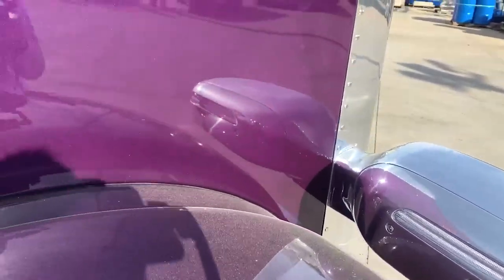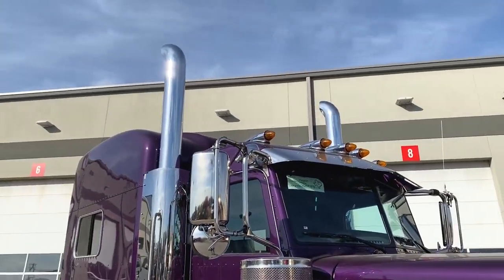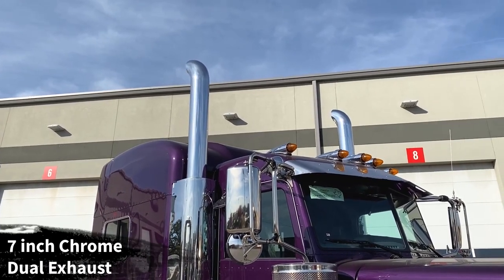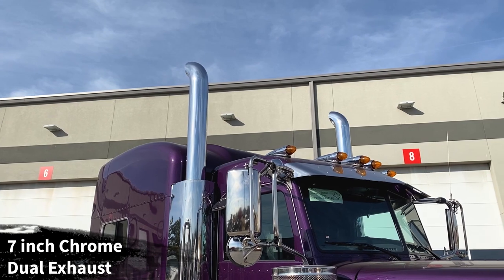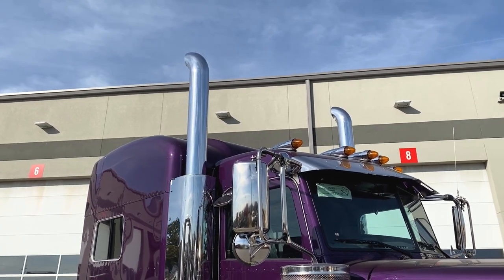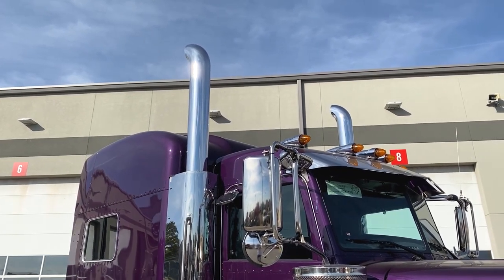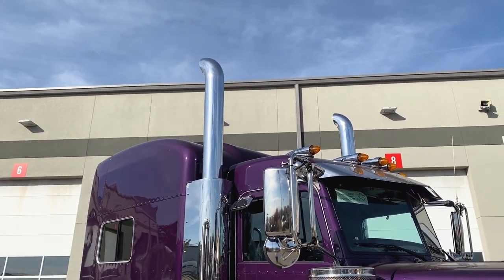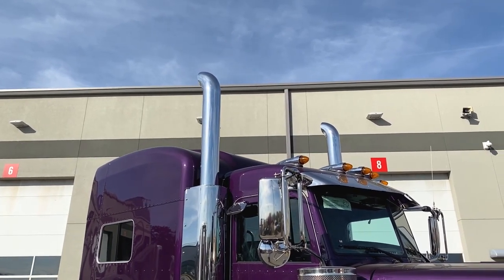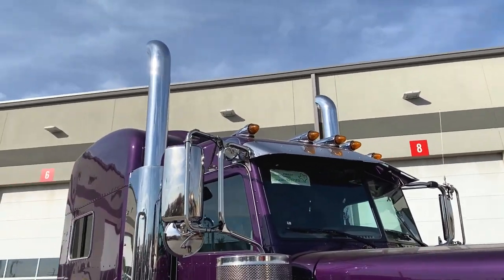This truck has the seven-inch chrome dual exhaust from the factory. You've got the 60-inch tips with the curved tips — that's the tallest and largest exhaust you can get from the factory. You've got three options for the tips from the factory: the miter cut, this curved tip, and they also offer a 45-degree bend as well.